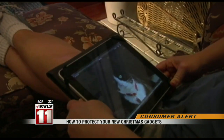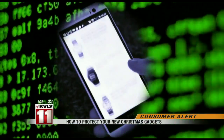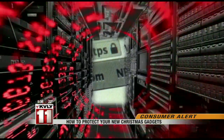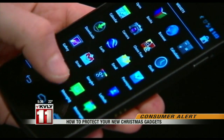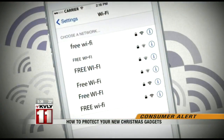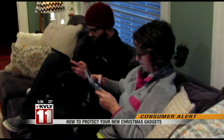Smart phones and tablets are also susceptible. Oftentimes cyber criminals can impersonate a Bluetooth device or a connection to gain access to all of the information that you might have. Be sure to turn off Bluetooth when you're not using it, avoid connecting to unsecured Wi-Fi networks, and protect your home network.